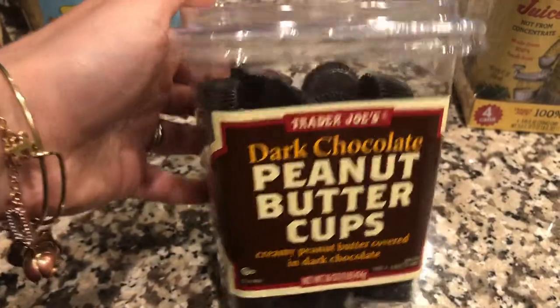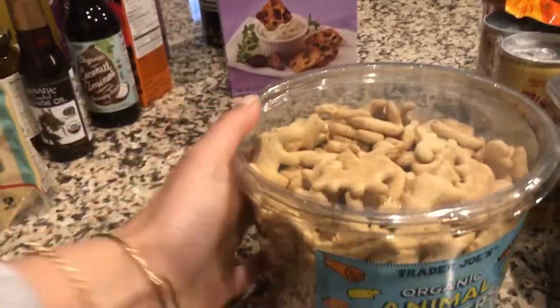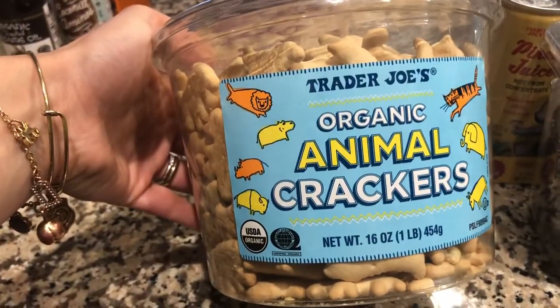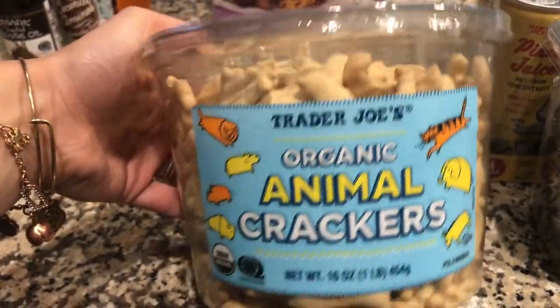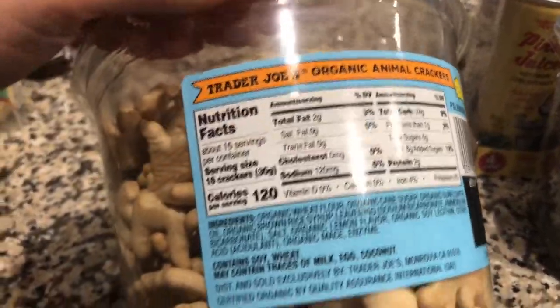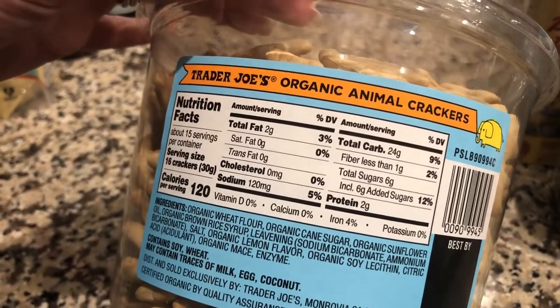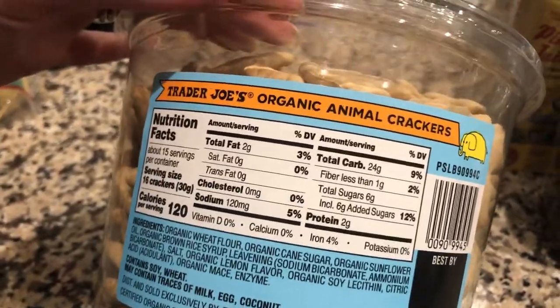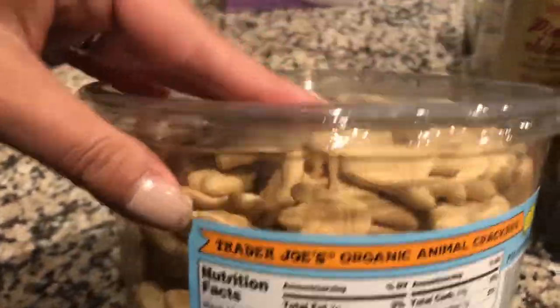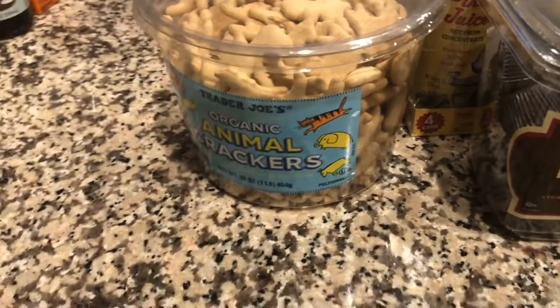Next, we grabbed these organic animal crackers for Mason. I've always wanted to get the big jar at Costco — it's about $10 there — but this one was $3.99, so I figured it was a perfect portion. Sometimes I buy big snacks and they take forever to go through. This is something a little different for him, and the sugar isn't completely out of this world on those.